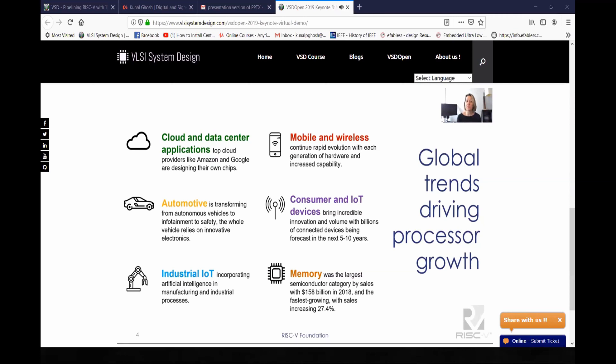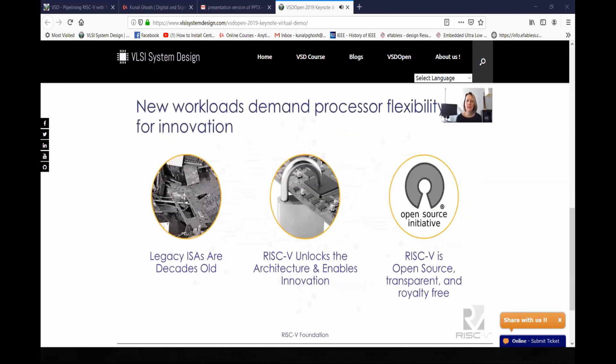So what is it about RISC-V that is really taking off? The legacy ISAs were built in a different time for a different type of workload — continuous power consumption was not a problem.